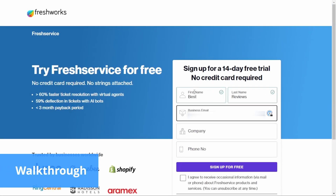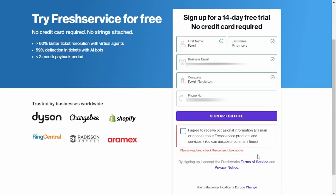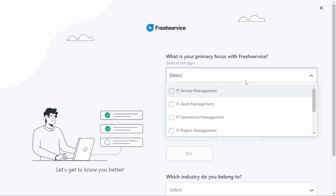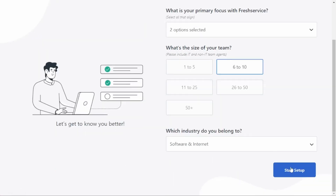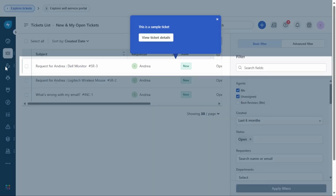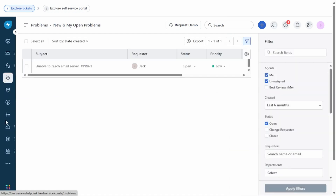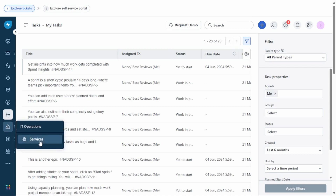Fresh Service has an intuitive and sleek interface, which is essential to prevent users from feeling overwhelmed, as the platform has many features and resources. Setting it up is as straightforward as can be. For instance, creating a free trial account only requires a business email address and email verification — a quick process, with no need to provide credit card details to get started.